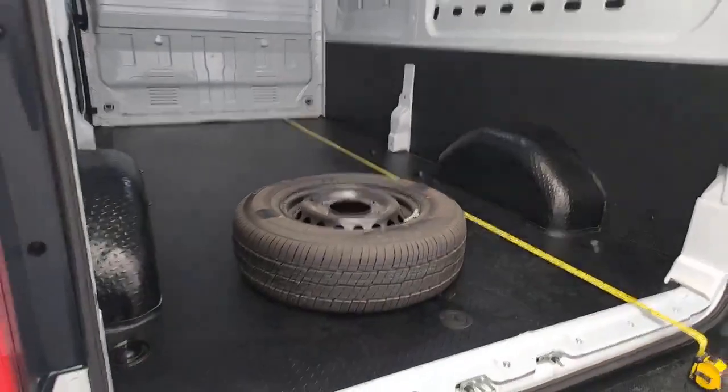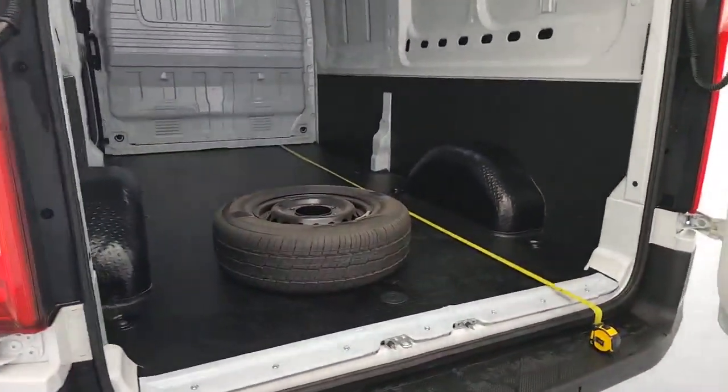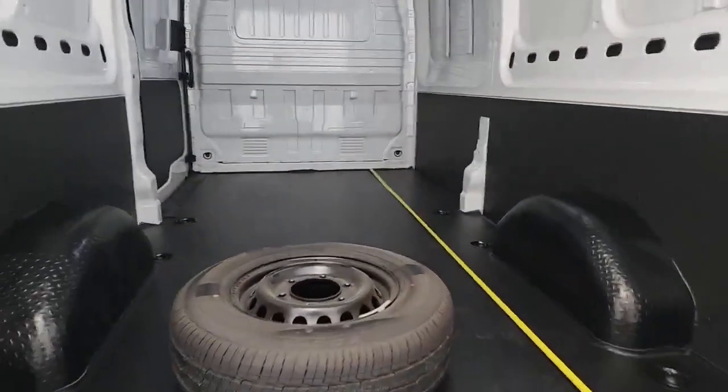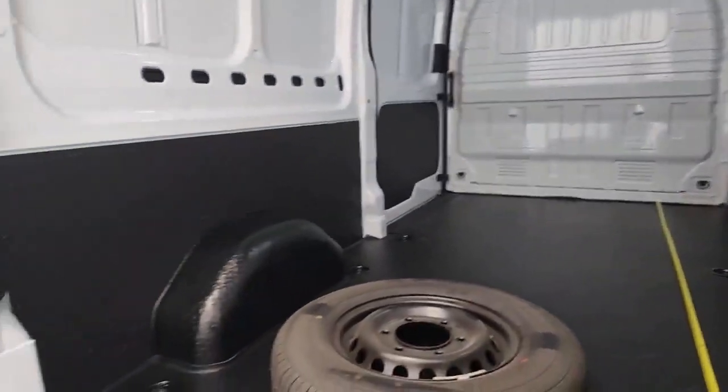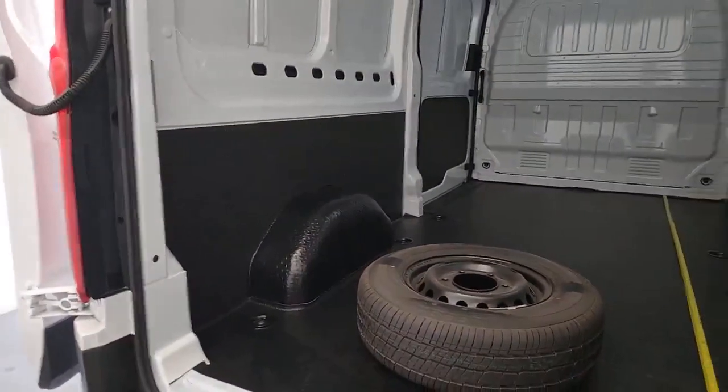The spare wheel is included — harnessed underneath at point of sale, kept in the back there for security on site. Absolutely loads going on in the back. Let's jump into the cabin and have a look in there.